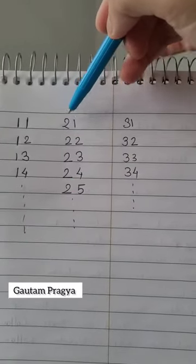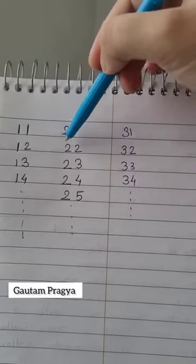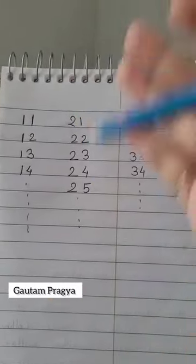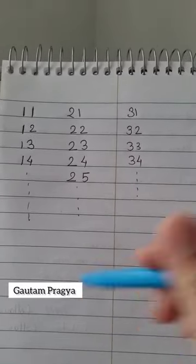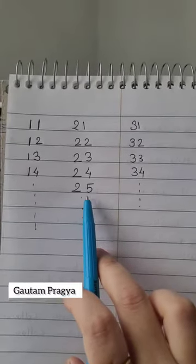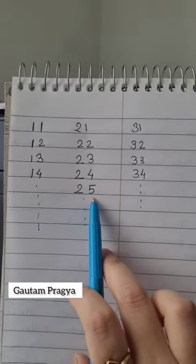For numbers from 20 to 100, point to them as you go: 21, 22, 23. This way, they will form their own understanding — whenever you say 20, the 2 comes in front, and whatever number is at the end stays at the end, like 5. So it becomes 25.